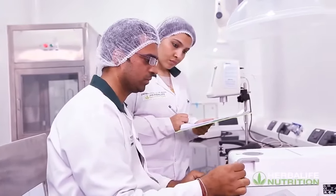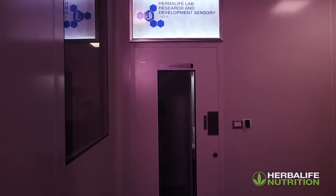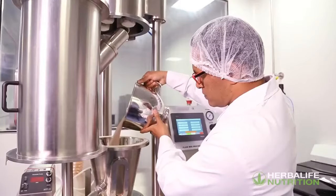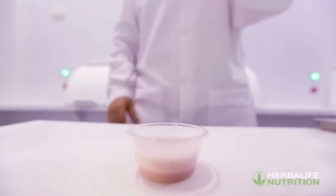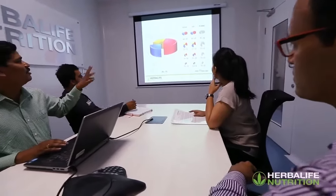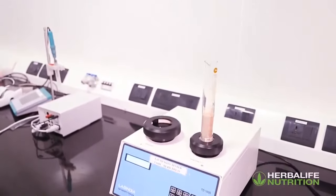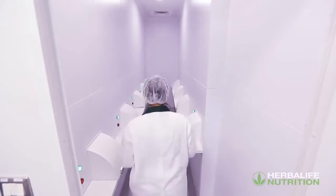The Herbalife facility is an advanced R&D center meeting the highest international standards in research processes and regulatory compliance. The nutrition research and development lab in India will house professionals working with a clear focus towards product development, sensory evaluation and testing, scientific content writing in the fields of nutrition and supplements, and project management.